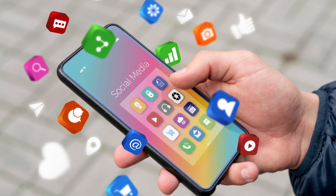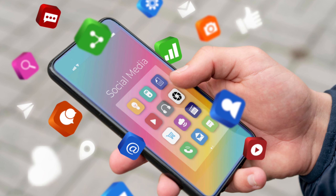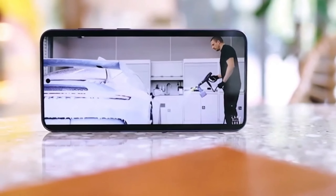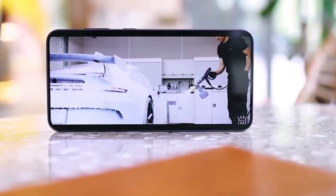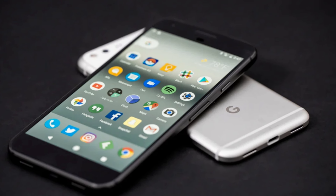Next up is the app launching test. Basic apps are opened first, followed by third-party applications and games. The Galaxy S24 Ultra consistently opens apps faster, with noticeable differences in YouTube and Spotify. The Pixel 9 Pro shows some initial lag during loading, especially when switching between apps.